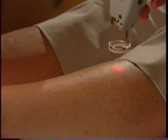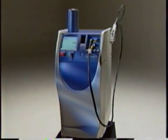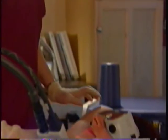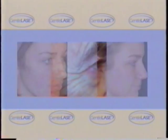Because of Candela's pioneering advances, more patients than ever before have the opportunity to be treated for a variety of conditions, including the removal of unwanted hair, vascular lesions, pigmented lesions, acne, scars, fine lines and wrinkles, and tattoos.